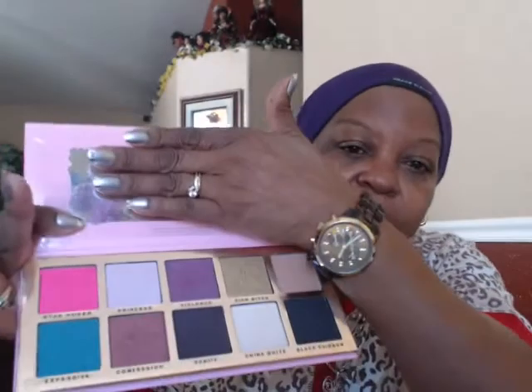I also have the Jeffree Star Beauty Killer palette. I really like this palette — it's amazing and I've been using it. These are the colors. This first one is called Rich Bitch and it's gold. I'm going to swatch it — there it is, it's so pigmented. And I like this one called Violence — that purple one, there it is, it's really pretty. This is a beautiful, beautiful palette and I'm really glad I got it. I've been digging into it quite a bit since I purchased it.